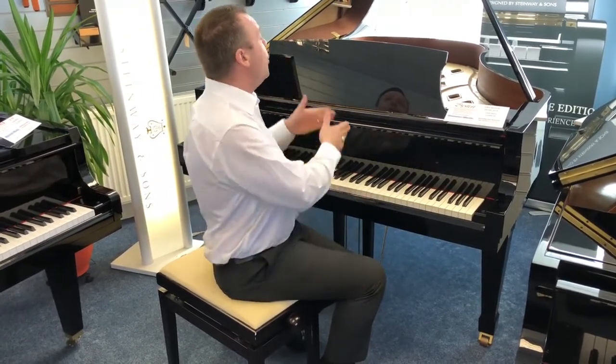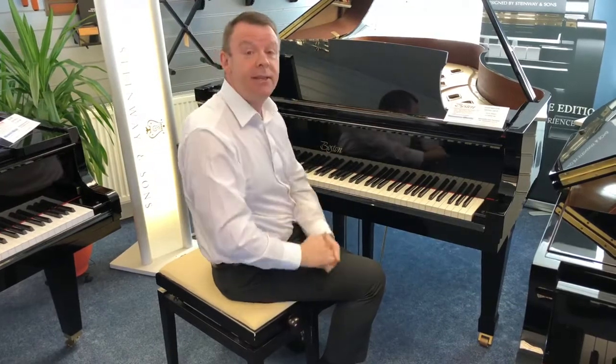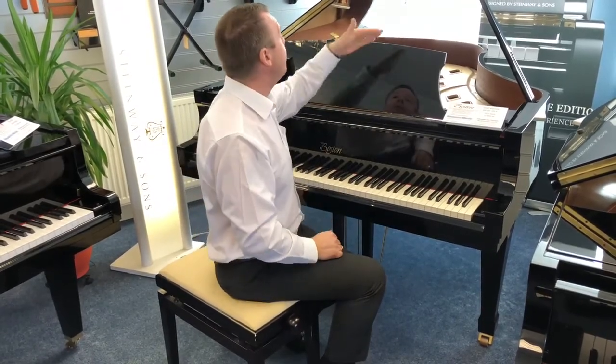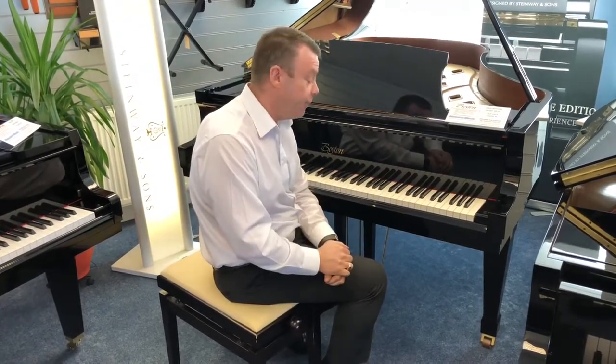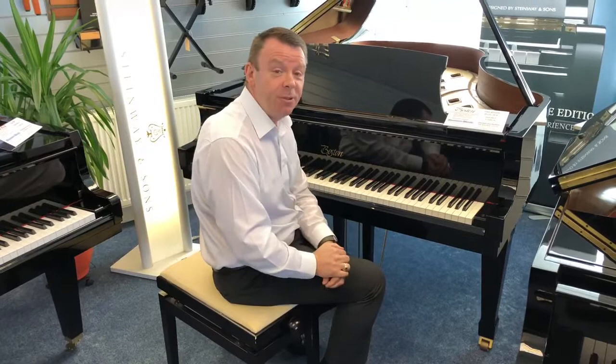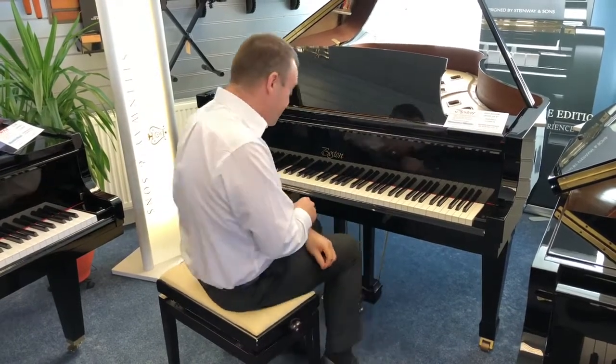Also with the innovative wide tail design that Steinway developed for Boston, we've got a larger soundboard than many pianos that appear in this price bracket. As I say it's an absolute joy to play and a fabulous sound quality.